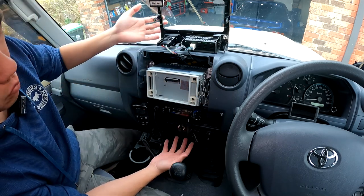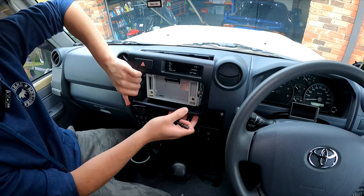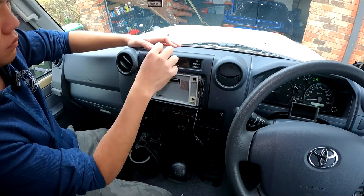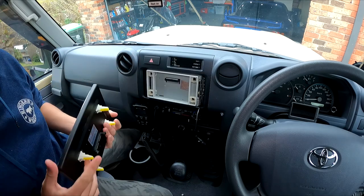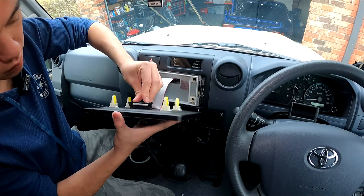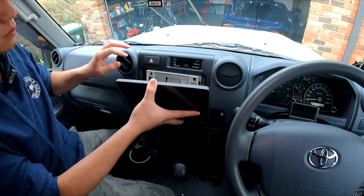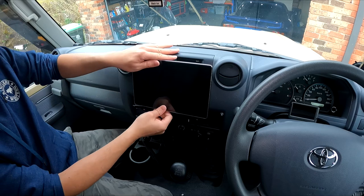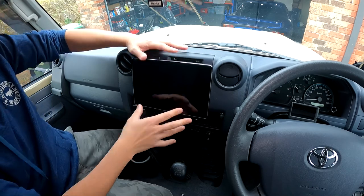With the unit in place, put the fascia back in, running the microphone cable over it. Then get the screen, plug it in, line it up with the clips, and done. Just reattach the microphone. Voila.